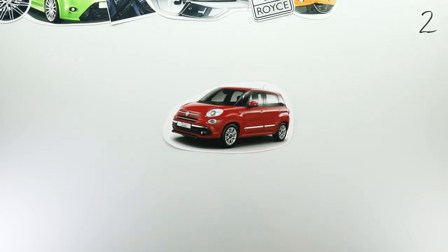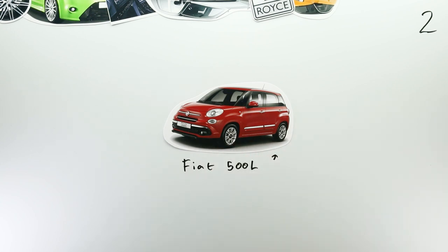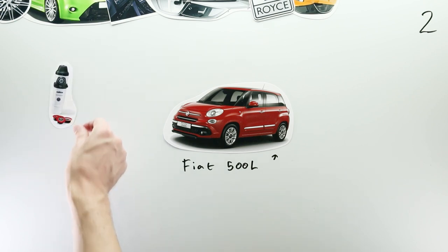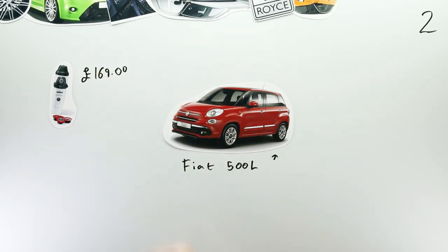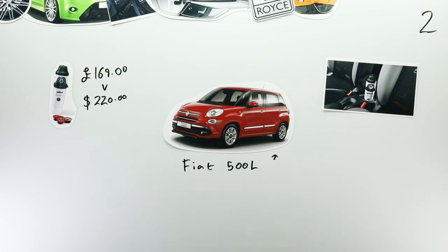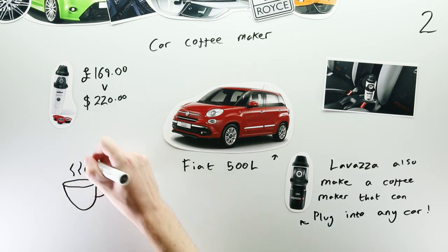Whilst we're on the topic of affordable options, here's another. The Fiat 500L is by no means an outrageous car; however, the concept of having a coffee maker built into your car is, and for £169, Fiat will do just that. The Lavazza 500 Espresso machine sits between the driver and passenger seats and can make you a fresh cup of coffee in around 2 minutes. All you need to do is add the water and the coffee pods. Perfect for those early morning commutes.